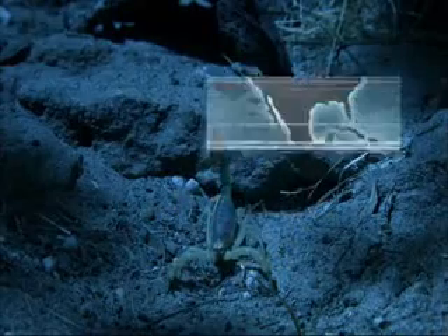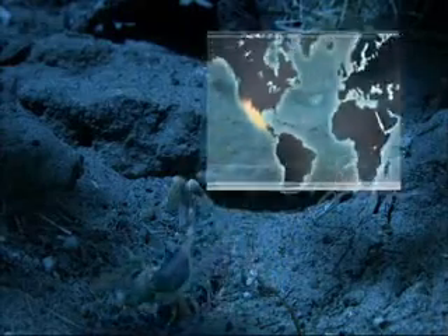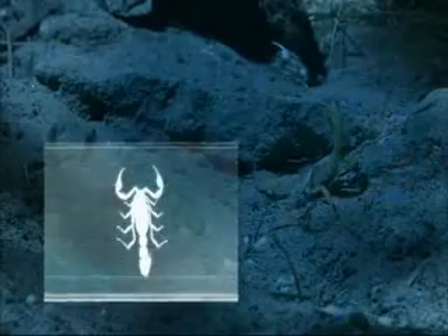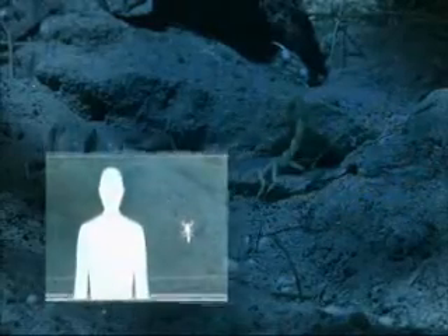Walking across the sands of southeastern Arizona, the giant desert hairy scorpion. It's the largest scorpion in North America.